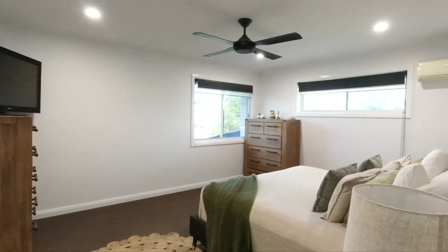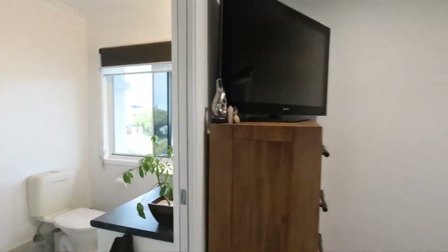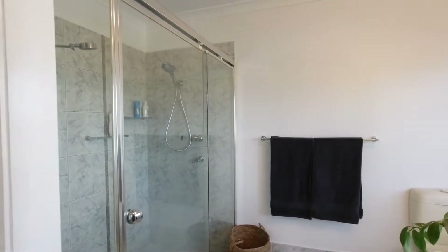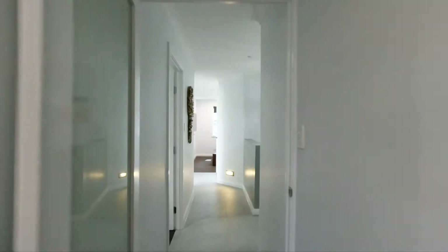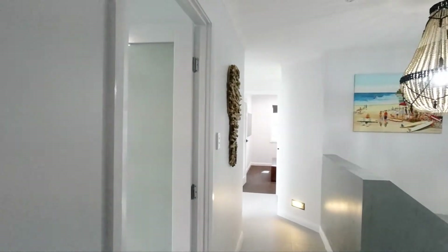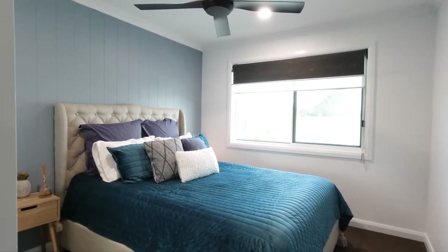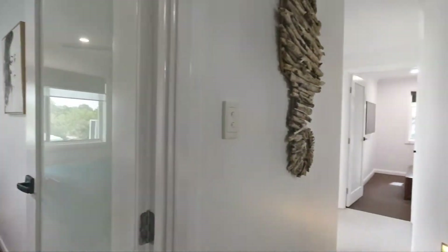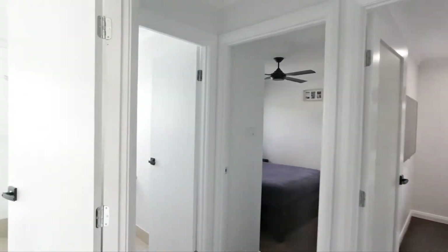We go into the master retreat, which has a nice big walk-in wardrobe and en suite. You can actually see a glimpse of the water from here. You've got seven kilowatts of solar, which is great. And there's another bedroom here as well — all new ceiling fans throughout too.